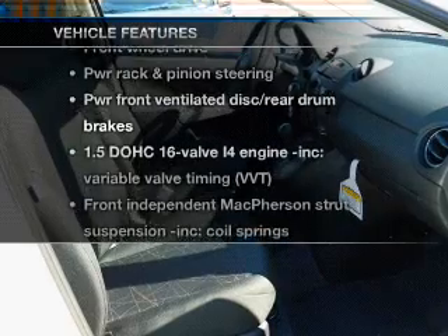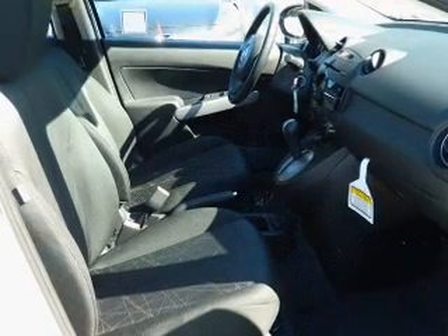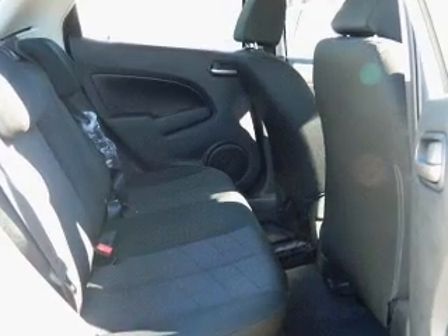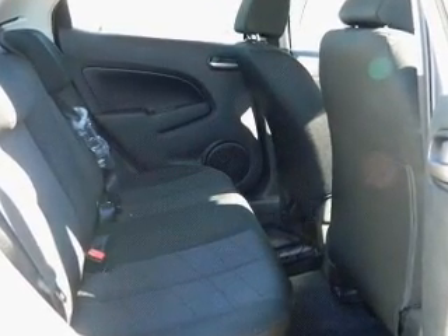Plus, enjoy these notable features that are included in this vehicle: keyless entry, power door locks, power windows, power steering, an adjustable tilt steering wheel, and air conditioning.